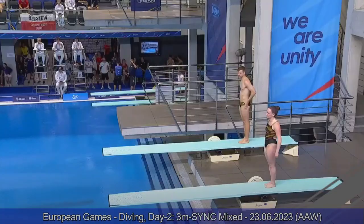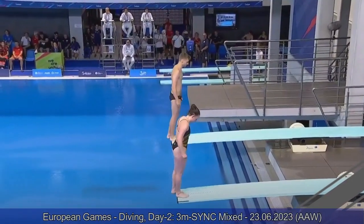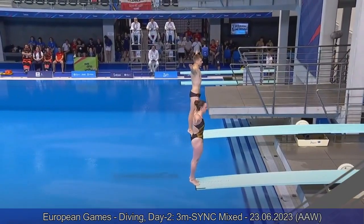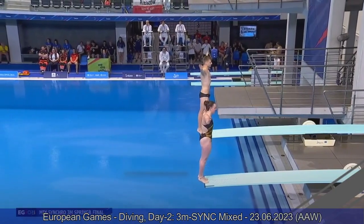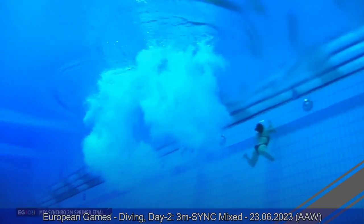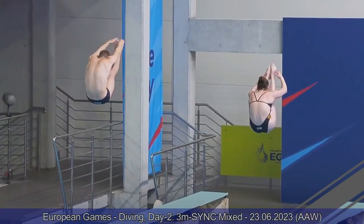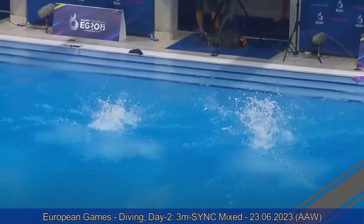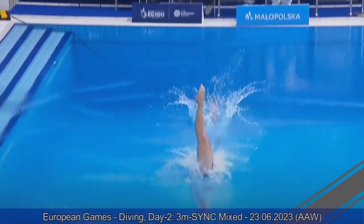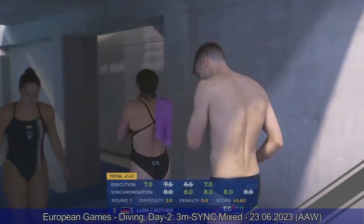Team Germany won last year in Rome in this event, but they changed the pair. Tina Punzel and Lou Massenberg used to compete — they won last year and are no longer here. Tina retired after the Rome European Championship. Starting with a back dive pike — nicely done. Not super strong off the board, but from both divers it's very well timed. Jana is a tiny bit ahead of her teammate getting in the water, but the alignment is perfect. 45.60 for them, now in fifth place.